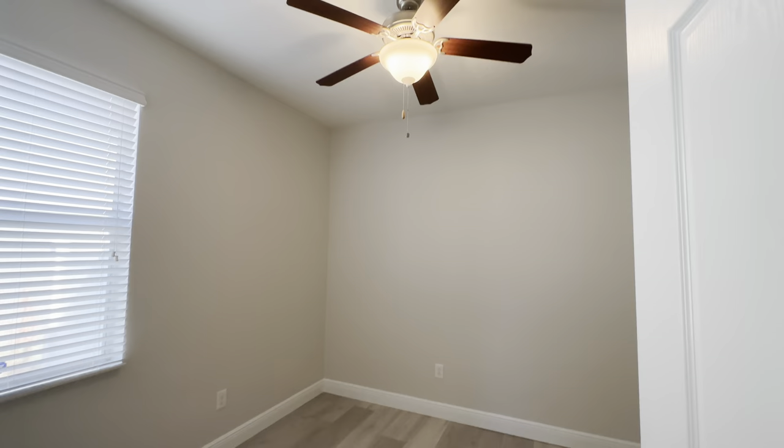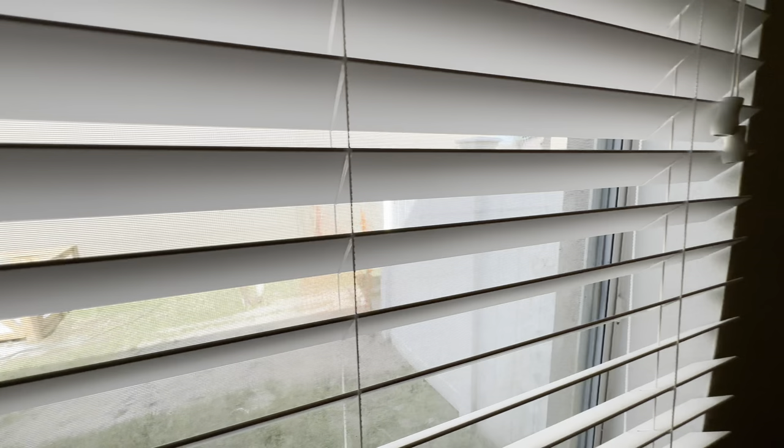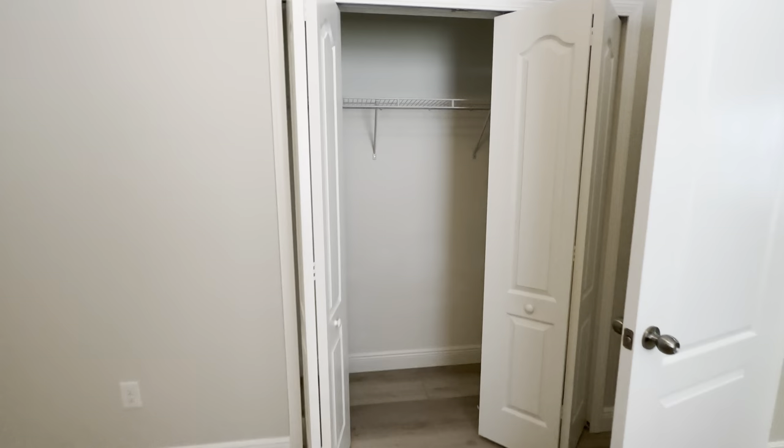And then bedroom number two right here — the ceiling fan looks out to the side of the house. Pretty decent size closet, actually pretty decent compared to the size of the bedroom.